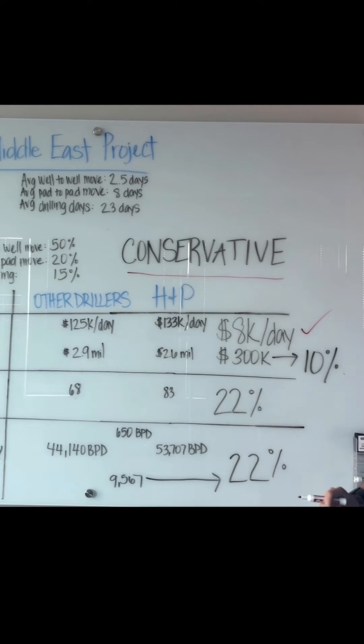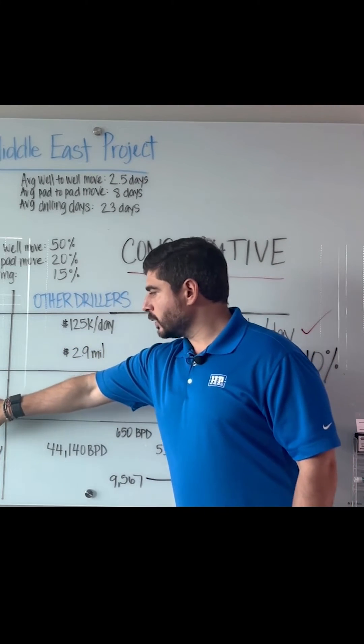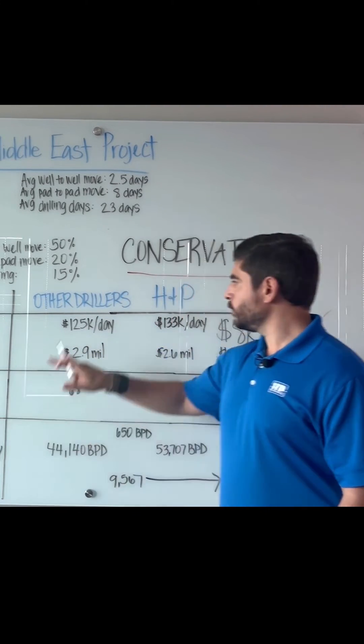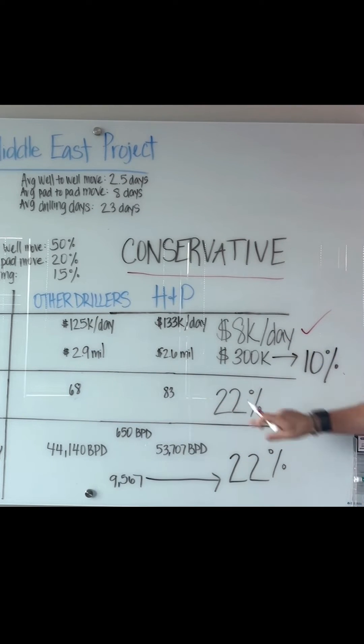That's around 10%. Now when we look at well delivery per year specifically: other drillers at 68, H&P at 83 — you can drill 22% more wells.